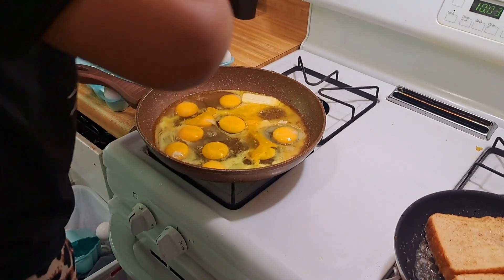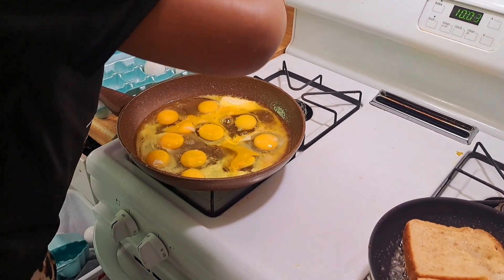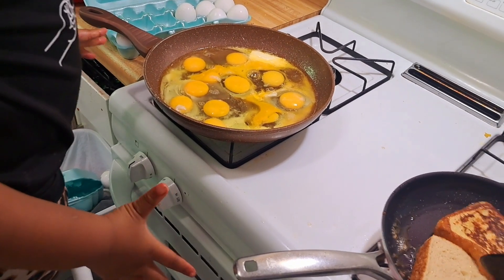Alright, let me flip this. Very good. Very good. I'm going to flip these while we're going. Alright, so we need some seasoning.